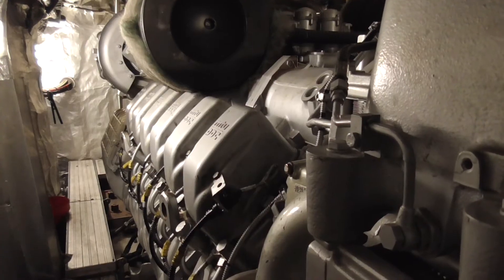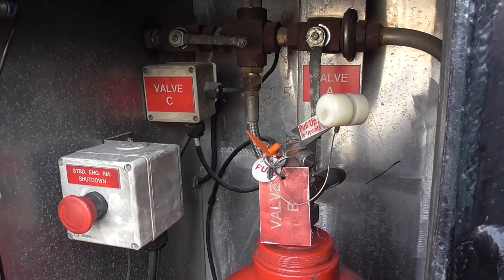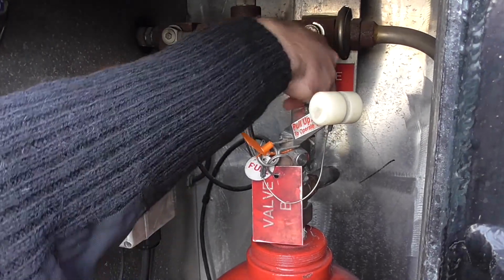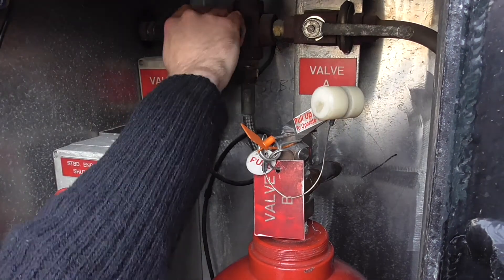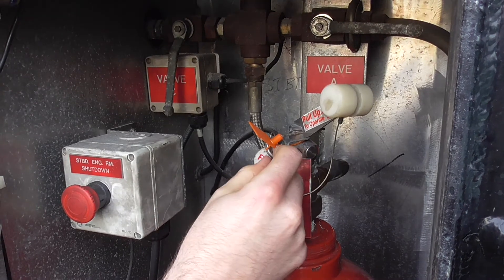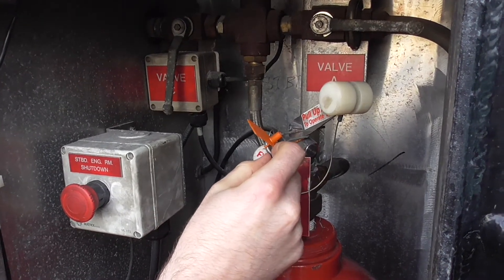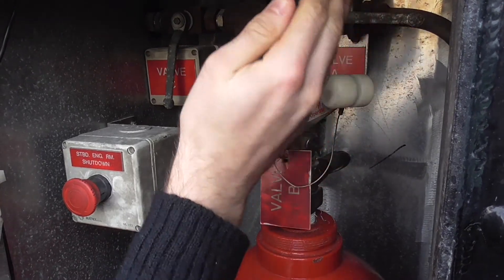Following the instructions on the inside of the locker door, press the red shutdown button. This shuts down the main engine, the generator, the fuel supply valve, the dampers and the fans. Ensure that valve A leading to the affected engine room is open and ensure that crossover valve C is closed. Finally, release the suppression agent by removing the safety pin and opening valve B upwards through 90 degrees.